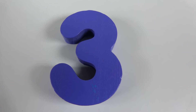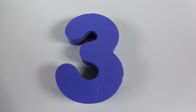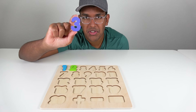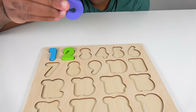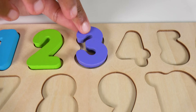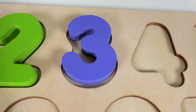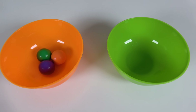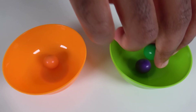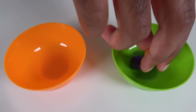Do you know what number is this? This is the number 3. Where will the number 3 match on the board? Hmm, will it match right here? Yes, the number 3 will go here. 3. We will count to 3. 1, 2, 3.